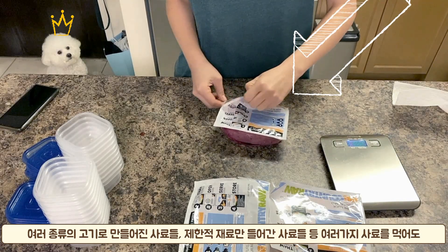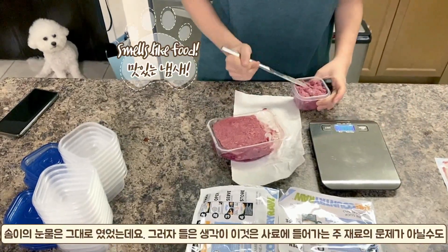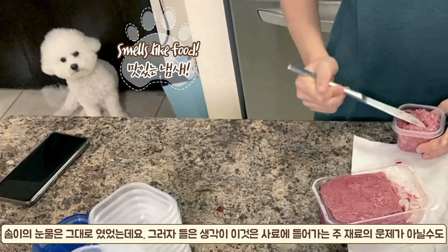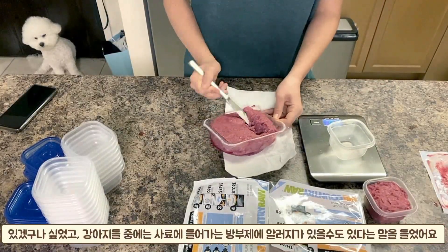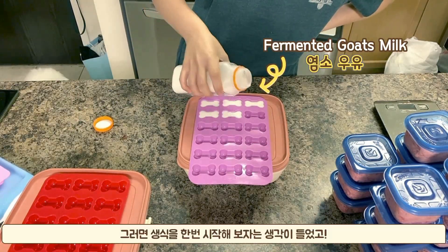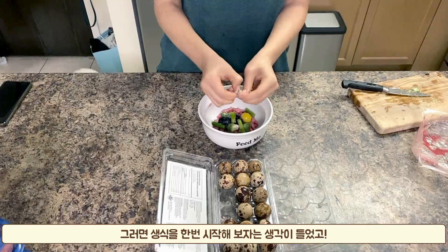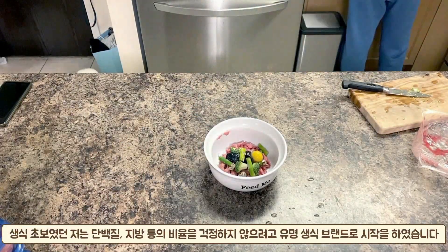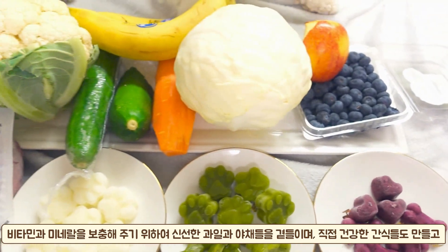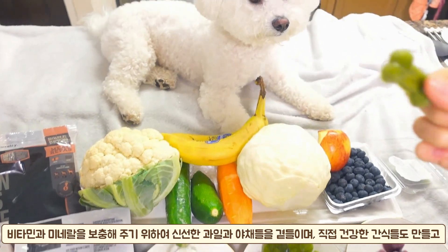After trying various dry foods with different protein sources and limited ingredient foods, he still had those tears. I wanted to know why, and later found out that some dogs could actually have allergies to preservatives inside dry kibble. That is why I wanted to try the raw diet. I started feeding him commercial raw food to make sure his diet had appropriate protein, fat, and bone proportions. I also added fresh fruits and vegetables as a vitamin and mineral source, and now I make healthy frozen treats with those veggies and fruits.